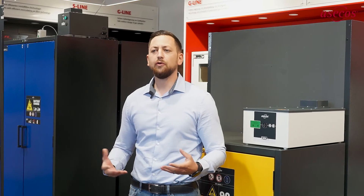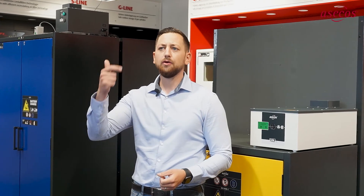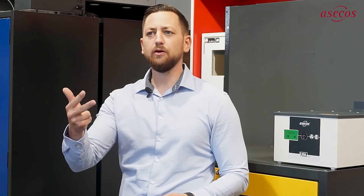The UFA 2.0 from SACOS — the fast, cost-effective and safe solution for ventilating safety storage cabinets, allowing you to remain in compliance and protect your employees.